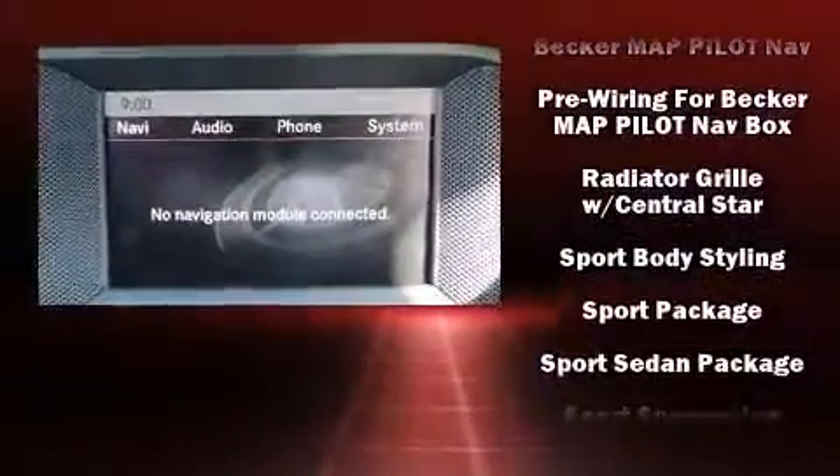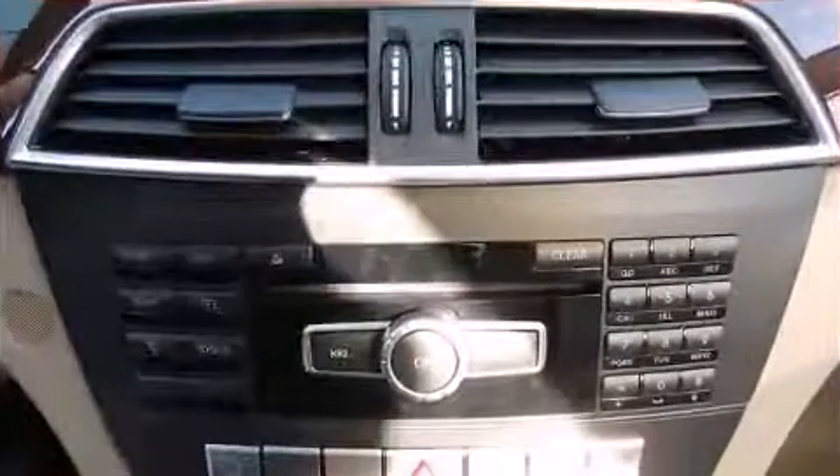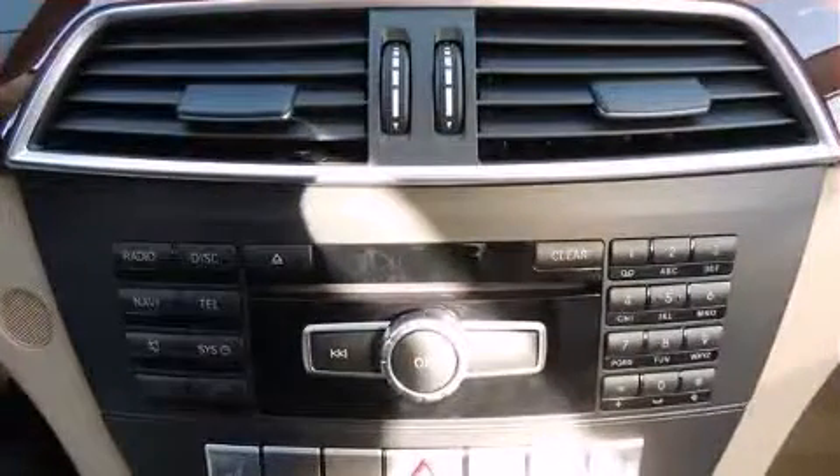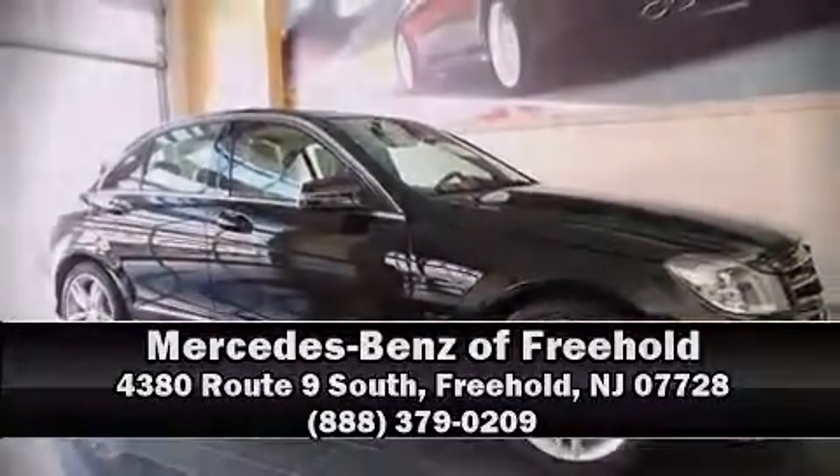This car was designed with safety in mind, allowing you to drive with even greater assurance. Our sales staff will help you find the vehicle that you've been searching for. Stop in and take a test drive.